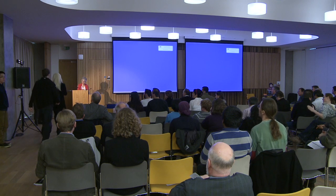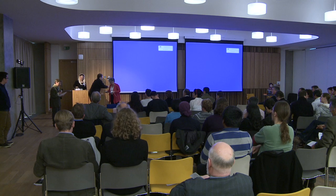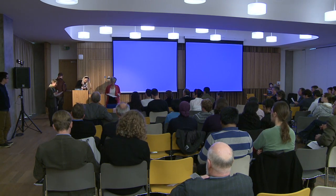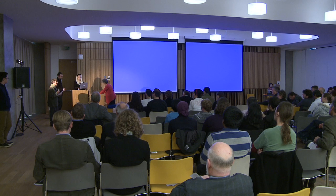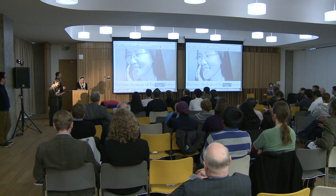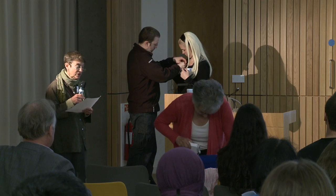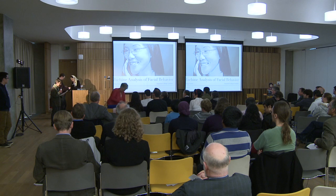Our second speaker for this session is Maya Pantec. Complementing Barbara's research focus on human verbal behavior and its grounding in collaborative action, Maya Pantec's research focuses on human nonverbal behavior and its applications to computer-human interfaces. The human behavioral cues she studies include facial expressions, body gestures, and vocal gestures such as laughing. Maya got her PhD in computer science from Delft University of Technology, then joined its faculty. In 2006, she came to the UK to join the Department of Computing at Imperial College, where she is now Professor of Affective and Behavioral Computing.